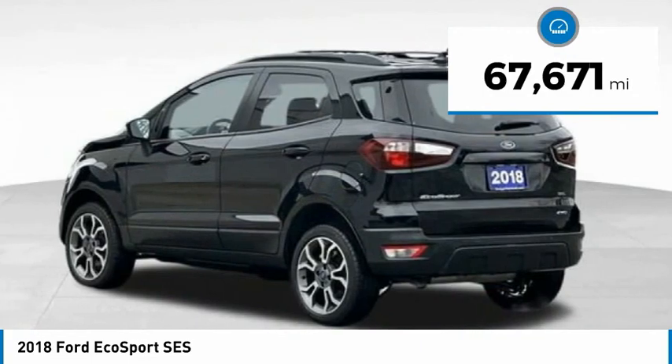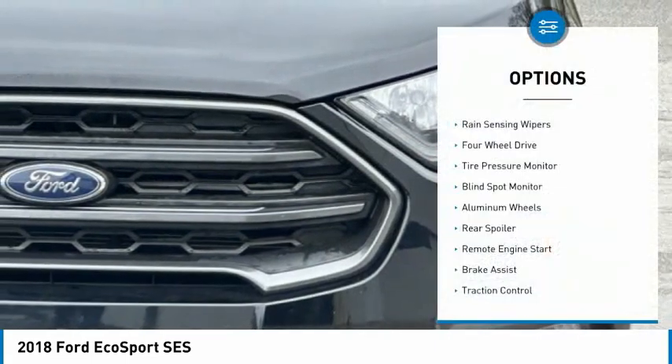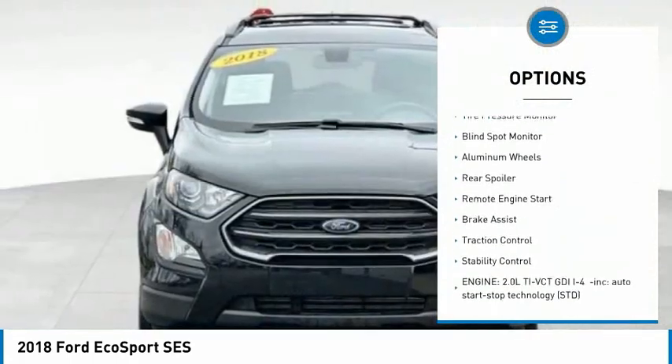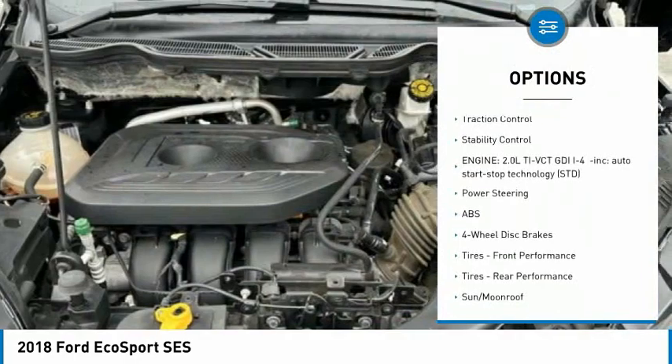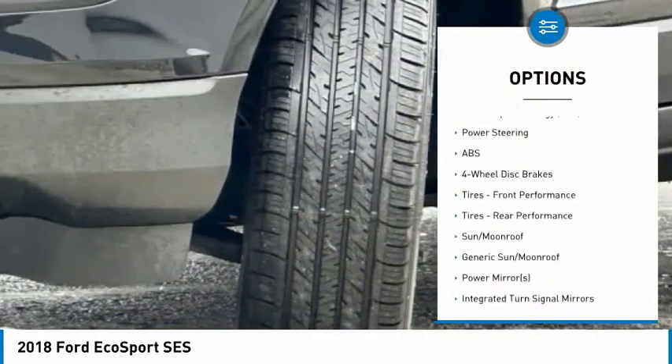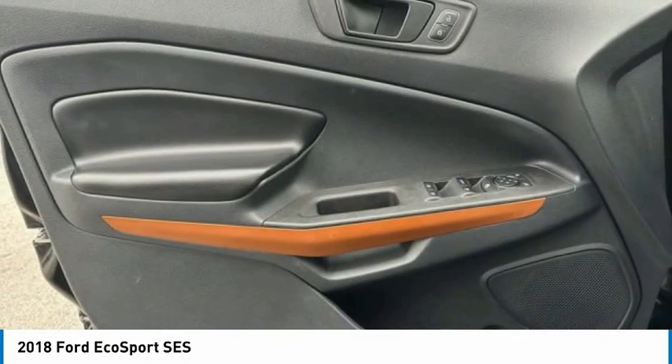This vehicle has less than 70,000 miles. Here are some of this vehicle's great options: rain-sensing wipers, four-wheel drive, tire pressure monitor, blind spot monitor, aluminum wheels, rear spoiler, remote engine start, brake assist, traction control, stability control.